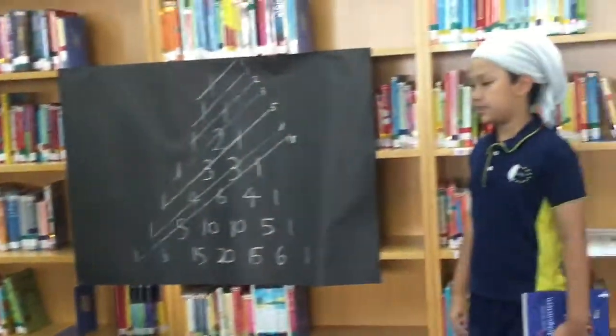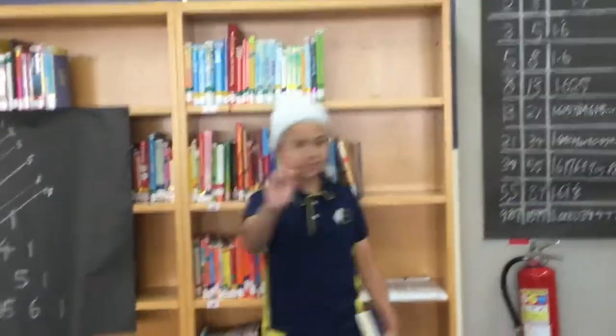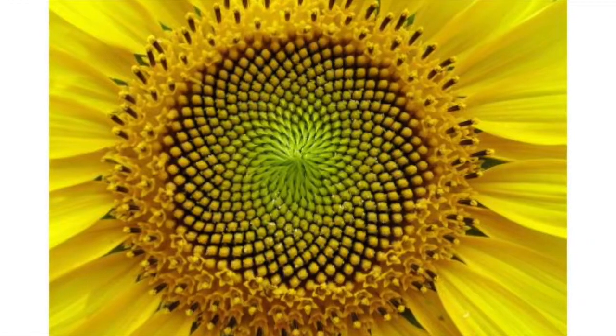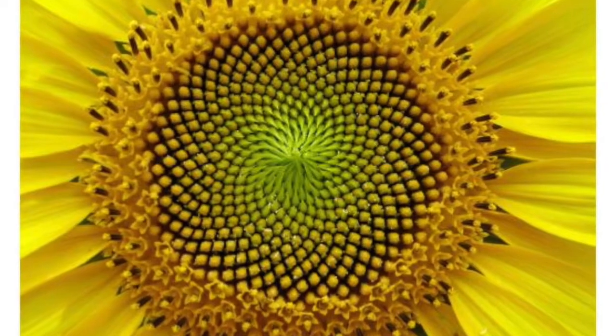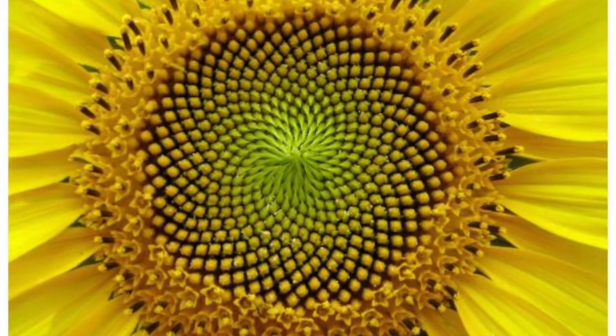Nature is also related to the Fibonacci sequence. It's time to go for a walk. Look at a plant such as a sunflower. You will notice that the seeds do not cover one another. This works because all the seeds are separated by 137.5 degrees, which is the golden angle.